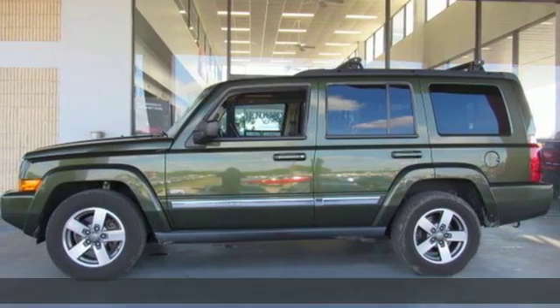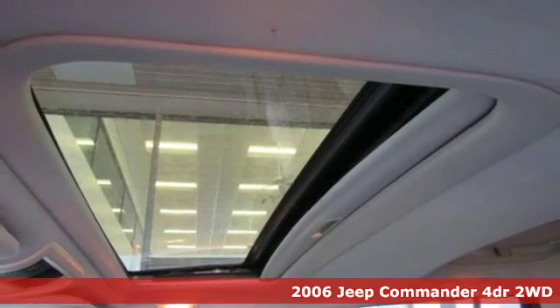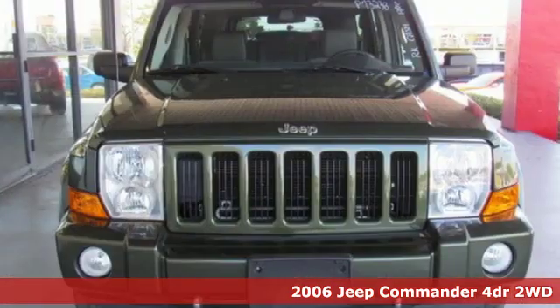It's a 2006 Jeep Commander with three rows of seats and go-anywhere attitude. This Commander is more of what Jeep does well.